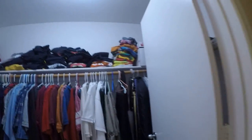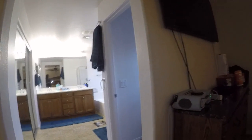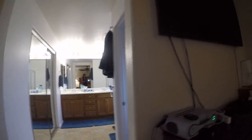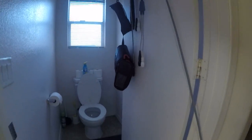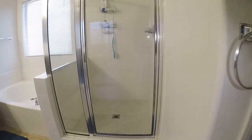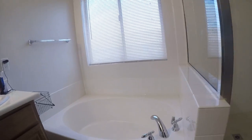Carpet. Nice size closet. En suite — the paint on the walls looks good in this room too, though this room may just need some touch-ups. Flooring looks good. The paint does in here as well. Don't see any issues with the shower. Same with the bathtub.